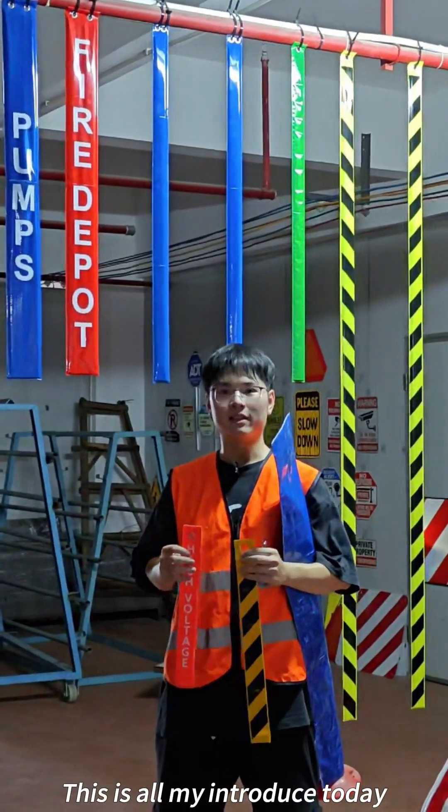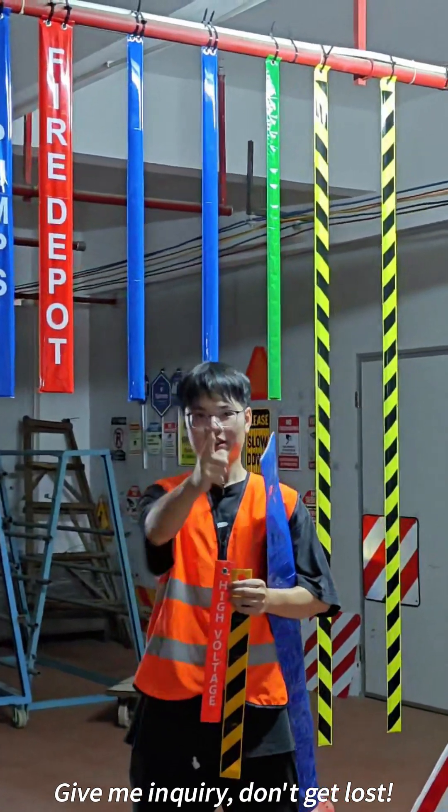Okay, boss. This is all my introduction today. Send me your inquiry — don't get lost.